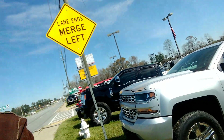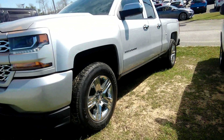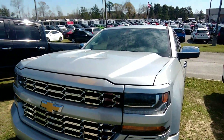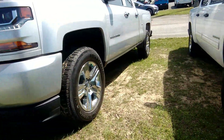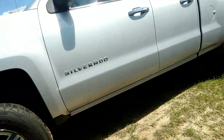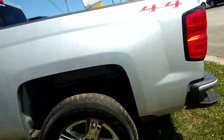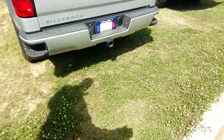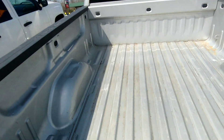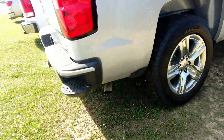Got it right here behind me — 2017 Chevrolet Silverado, beautiful silver in color. Beautiful truck, 20-inch wheels, four door, four windows in the back, step bumper.